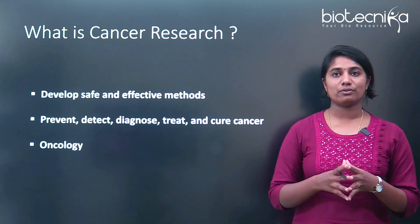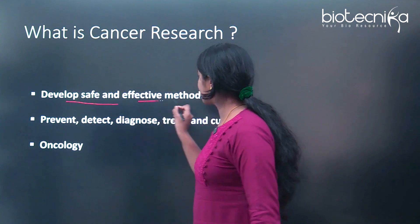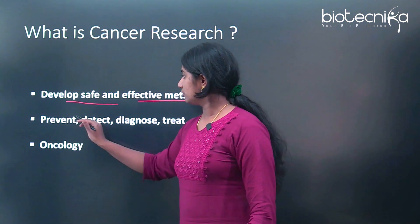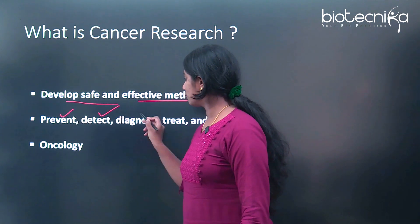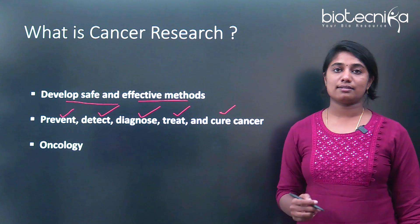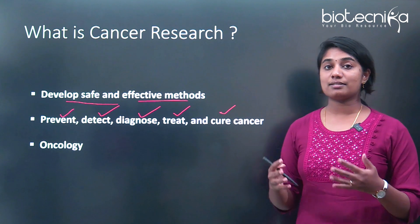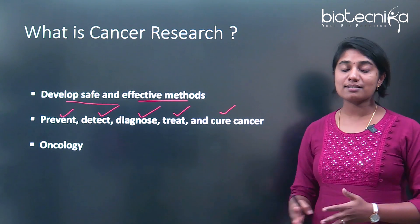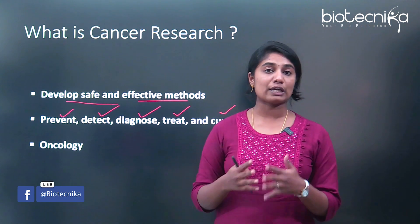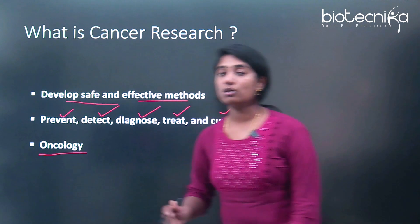So, what is cancer research? Cancer research is done to develop safe and effective methods, particularly to prevent, detect, diagnose, treat, and cure cancer. These individual steps are very important and it's a collective measure of all of these that happens in cancer research or for the cure of cancer altogether. The study of cancer is also called oncology.